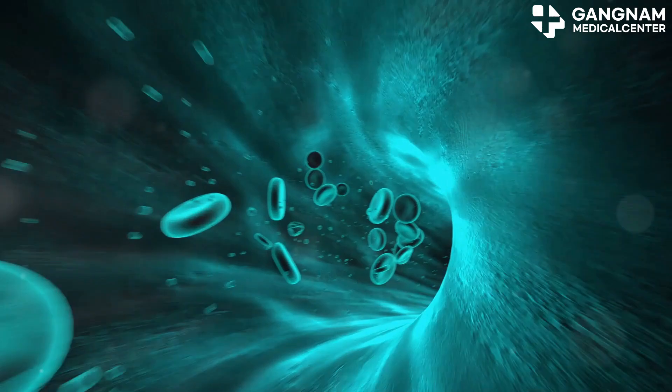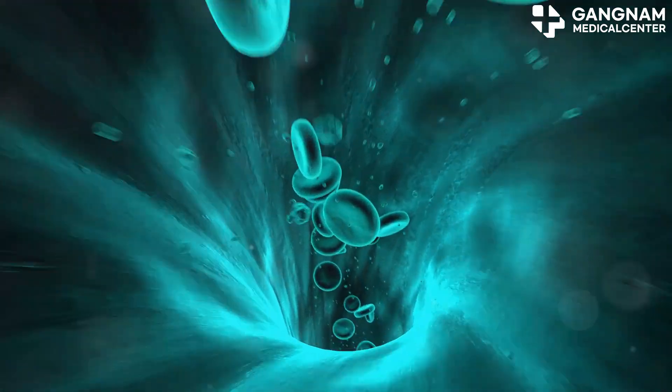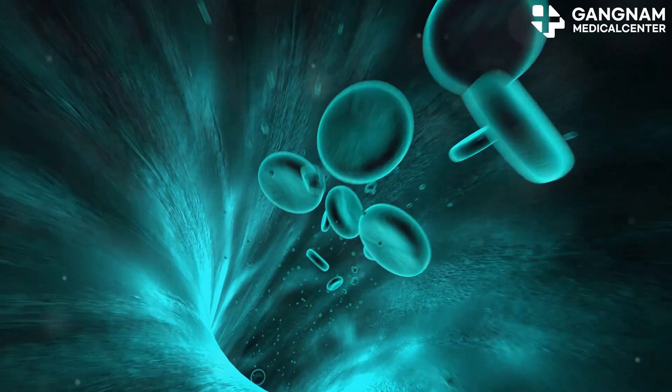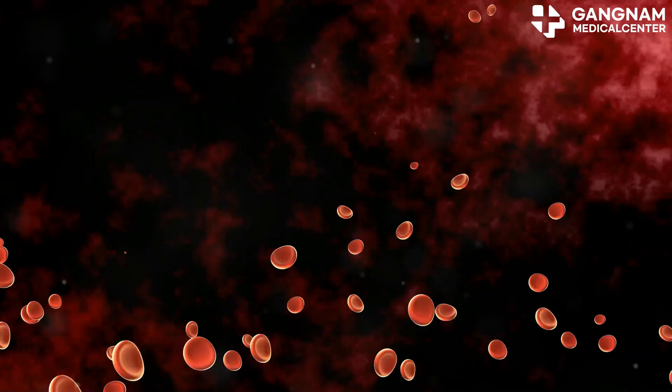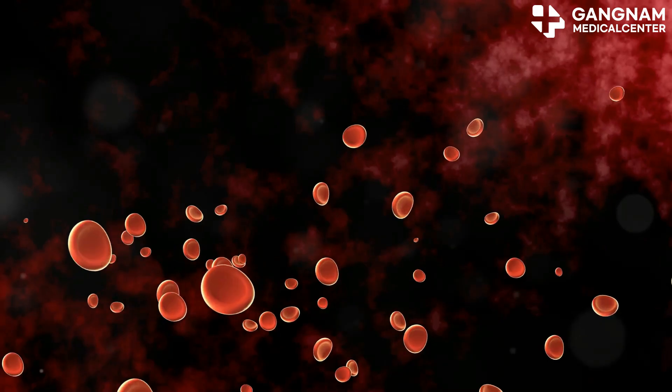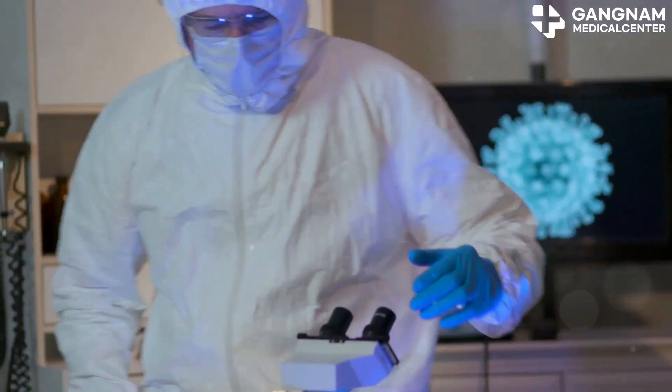First up, the role of hematopoietic stem cells. HSCs are responsible for producing different types of blood cells. They can differentiate into red blood cells, white blood cells, and platelets. Each of these plays a crucial role: red blood cells transport oxygen, white blood cells defend against infections, and platelets help in blood clotting.